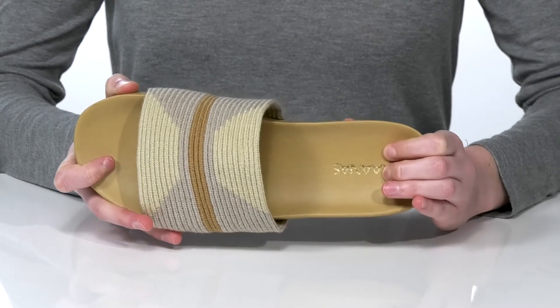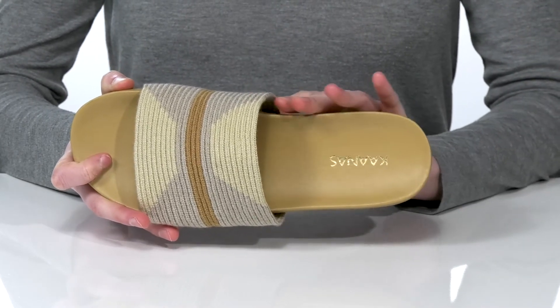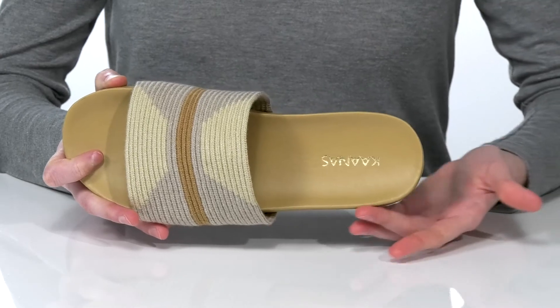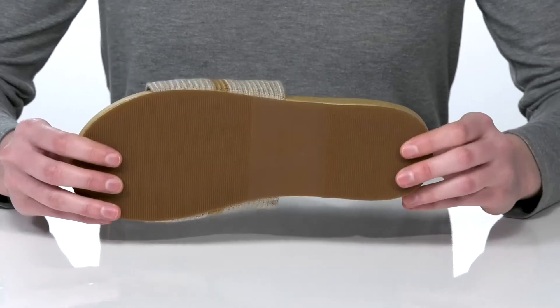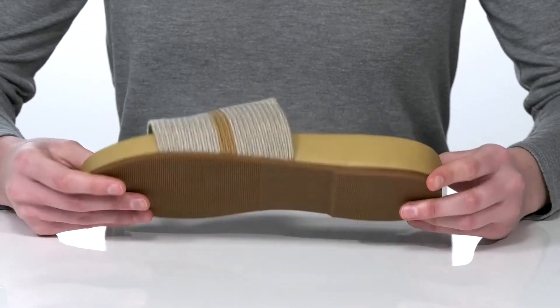Inside, they have a leather-lined footbed which is nicely cushioned and has a contoured shape to give you support. That leather is also going to mold to your unique foot shape over time. It's all on top of a textured outsole.